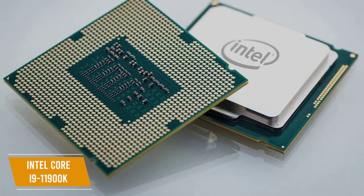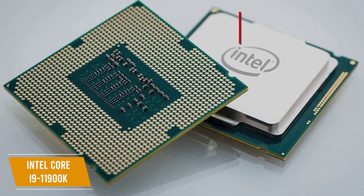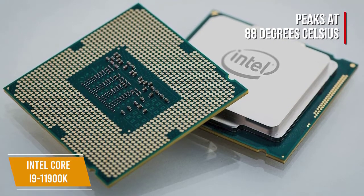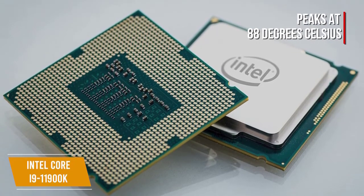The Rocket Lake line is built on Intel's Cypress Cove microarchitecture. Making the chip 8 cores allows for more thermal wiggle room, peaking at 88 degrees Celsius with thermal limitations in place, and Intel recommends using a 240-millimeter liquid cooler to keep thermals down.